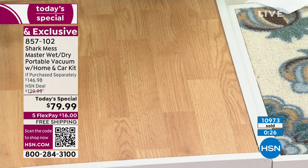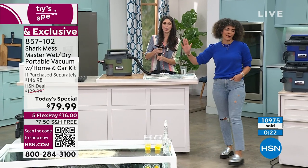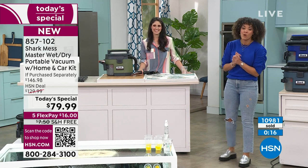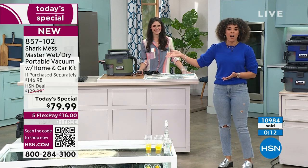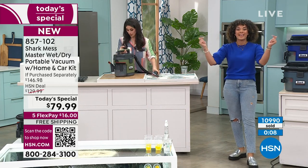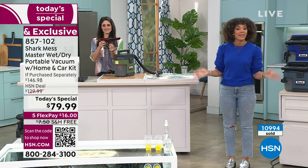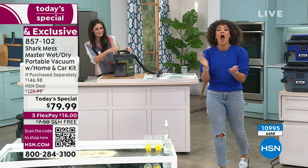From the dry messes to the wet messes. We're not going to say it's going to unclog your sink, but it's kind of nice to not have to worry about water just sitting there while you figure out the issue. Wet, dry messes - the best price we've done. We launched it in August - we were the first to give it to you before it even came to market. Sold out. Now it's the first time at a Today's Special price, and we included the home and car kit only here. 857-102 is the item number.